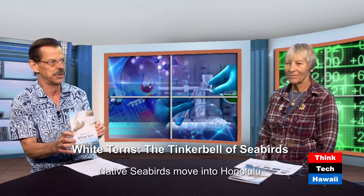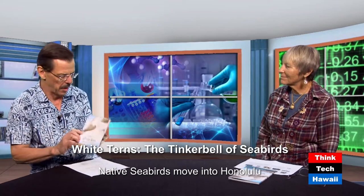With me today is Susan Scott. Susan's back here — this must be, I think, your third appearance. And talking about her new book, Hawaii's White Terns — a beautiful book about a beautiful animal.